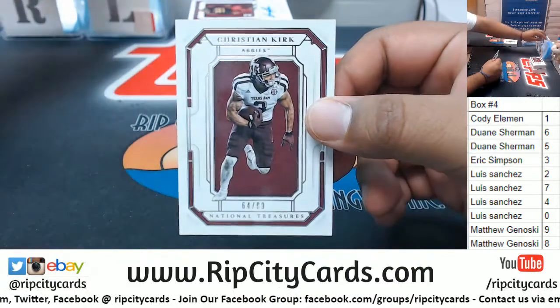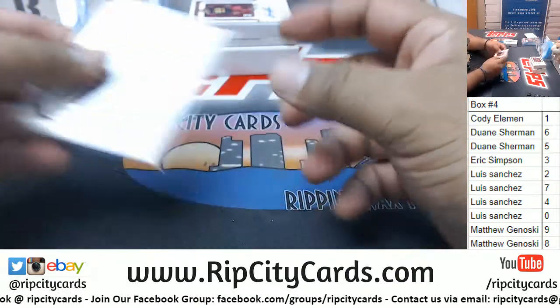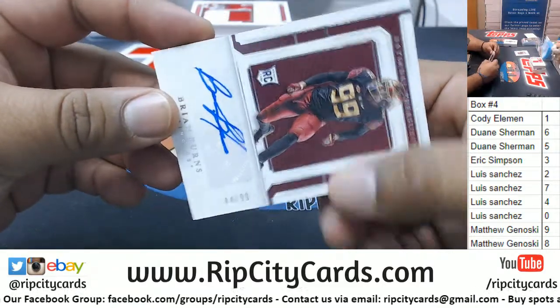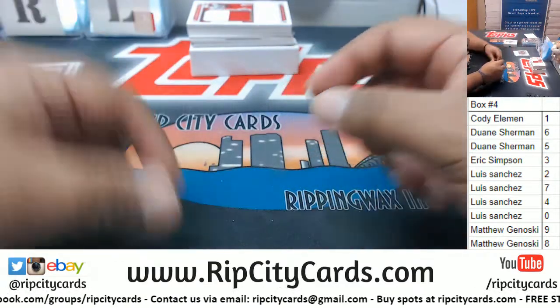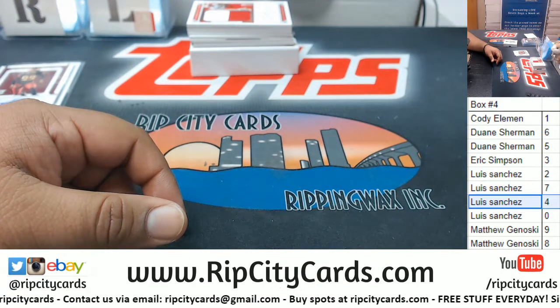Starting us off going to the four spot — Christian Kirk — going to the four spot as well. Brian Burns with the autograph, so the four spot with a — oh there you go, Lewis.